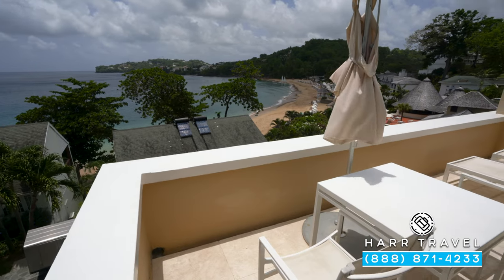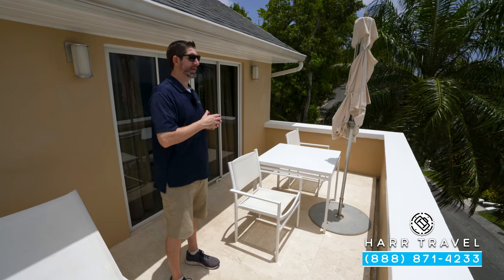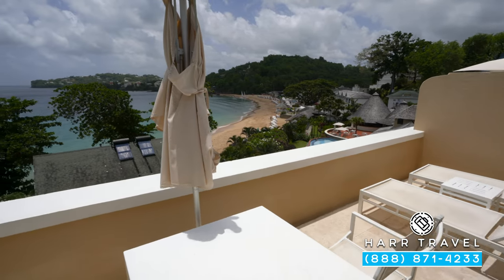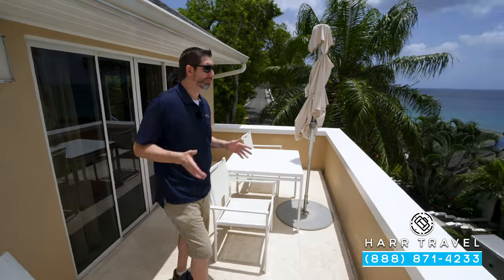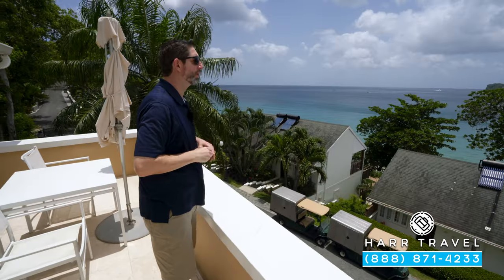Now we're out on your private sun deck. You've got a table and two chairs — a perfect place for a nice cup of coffee or tea in the morning, or a cocktail or glass of wine in the evening. On the other side, you're going to have two lounge chairs and a small cocktail table. You also have an umbrella you can utilize if you want shade. But the reason you pick this particular room are these incredible views — it's absolutely beautiful. You can see the beach in the distance and a little bit more of the resort.